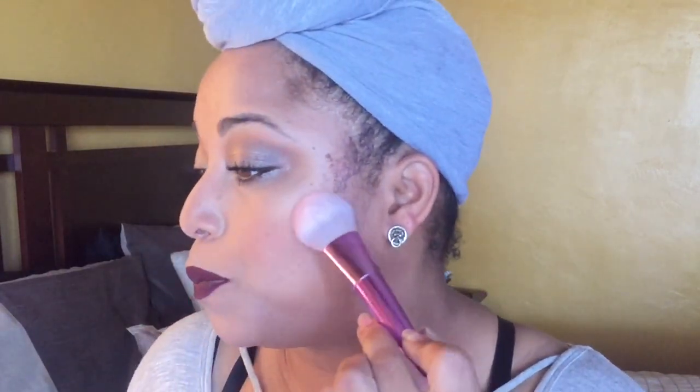Another brush I've been loving is the Wet n Wild P72 blush brush. It fits perfectly on the face — it has a flat shape so you pat in the blush and then blend. It almost feels like a duo-fiber brush. I cannot believe Wet n Wild did this — it feels like high quality. It was from the summer collection and is limited edition, but Wet n Wild sometimes brings things back.